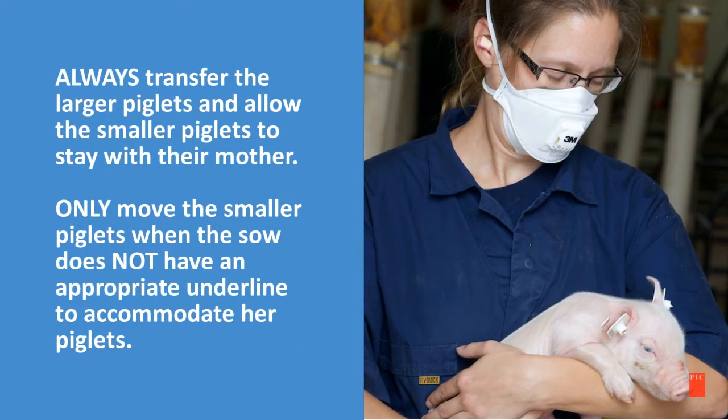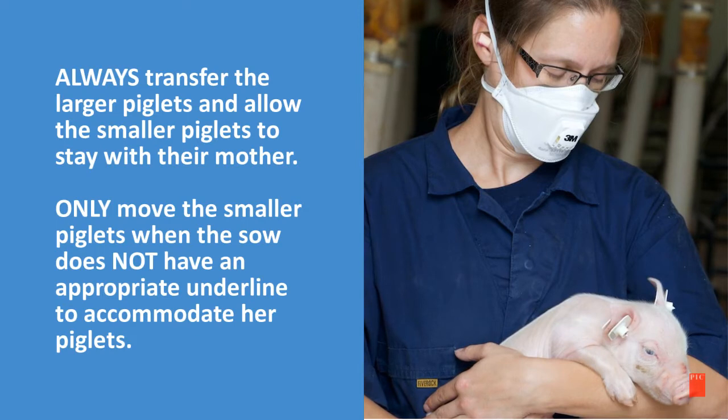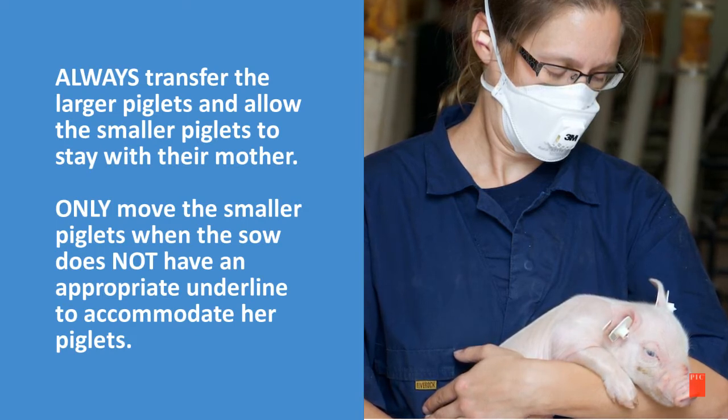Always transfer the larger piglets and allow the smaller piglets to stay with their mother. Only move the smaller piglets when the sow does not have an appropriate underline to accommodate her piglets.